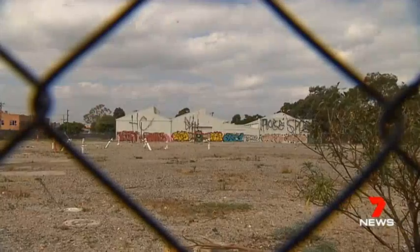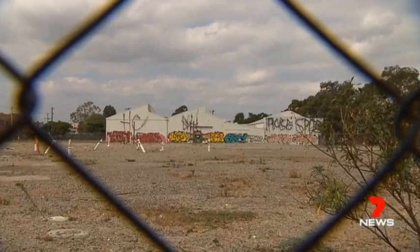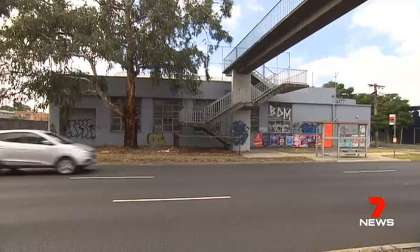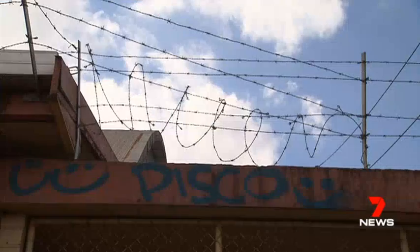But in the end, the buildings do not have to stay in this condition for that period of time. The problem isn't confined to the CBD. There are plenty in the inner suburbs, mostly former industrial sites now worth millions more as residential developments.